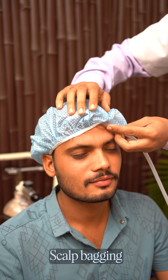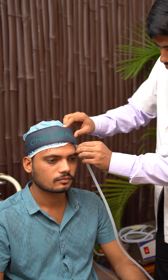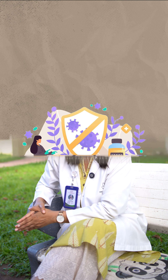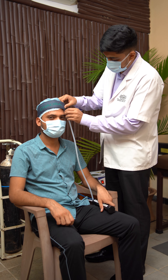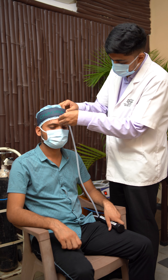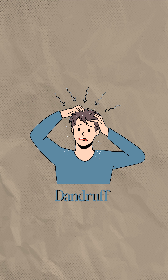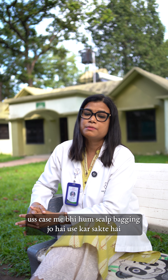Third is scalp bagging, which is very good — especially for women, though men can also use it. The action of scalp bagging is anti-fungal and anti-bacterial. We use it a lot here. It is used for hair loss and dandruff, and in those cases we apply scalp bagging.